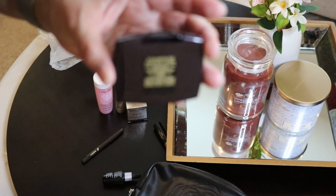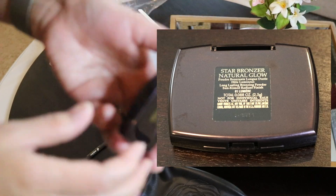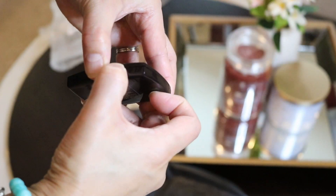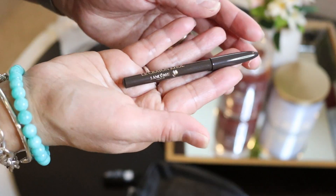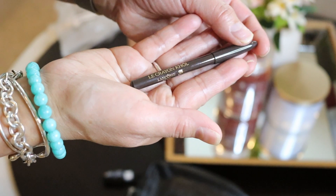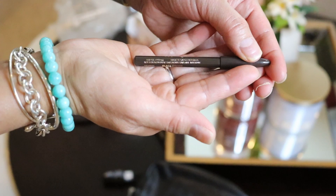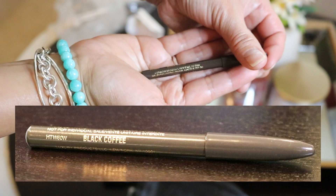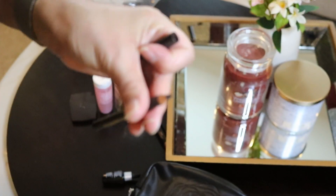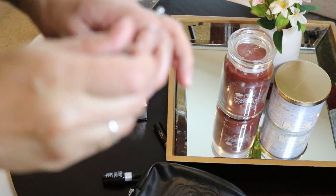I thought this was a blush on, but it turned out it's a bronzer. This is going to be my first time using their eyeliner — this is the L'Écrayon Col Lancôme in color black coffee. I may like it because it's not too black. It's really good.